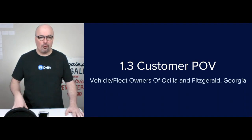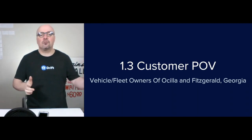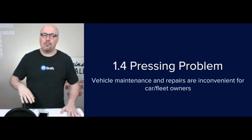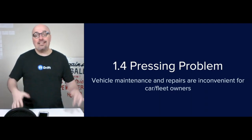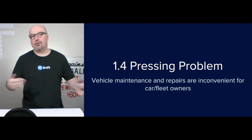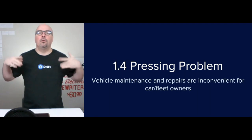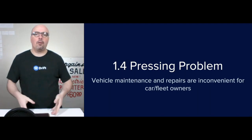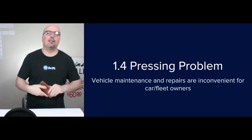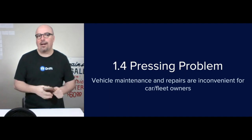Step 1.3 is the customer point of view. This is unresearched, but tentatively it's vehicle and fleet owners of Osceola and Fitzgerald, Georgia. The pressing problem is that vehicle maintenance and repairs are just inconvenient for car and fleet owners. We use our smartphones and the internet, but the lube centers don't have a website at this point to broaden the experience — allowing customers to make appointments, make payments, view their account, or request roadside assistance by text.